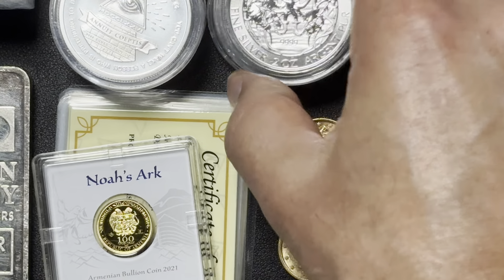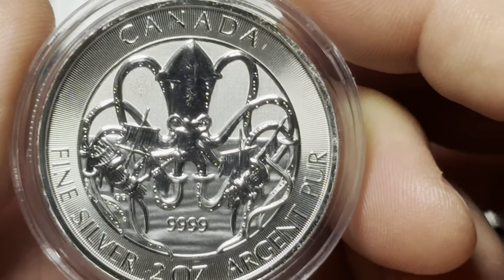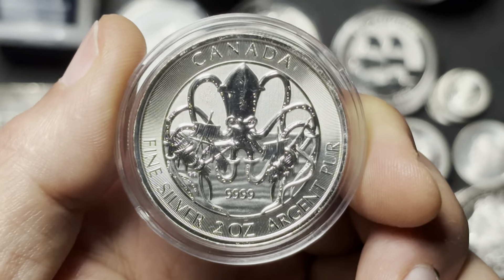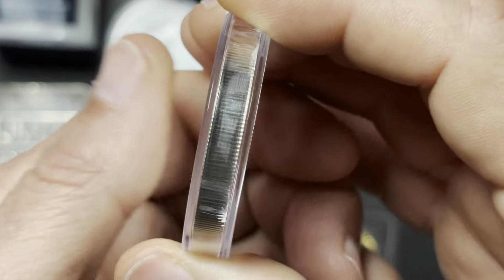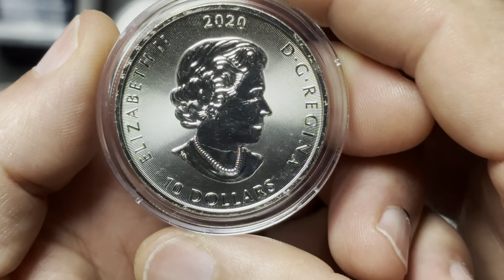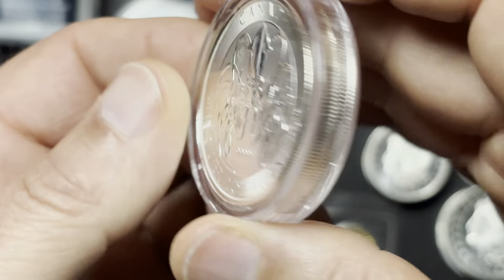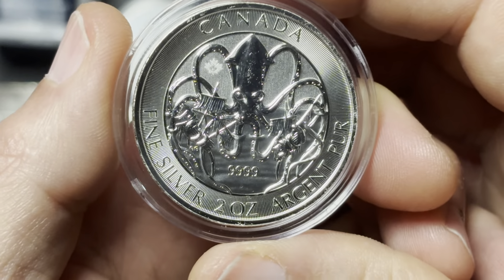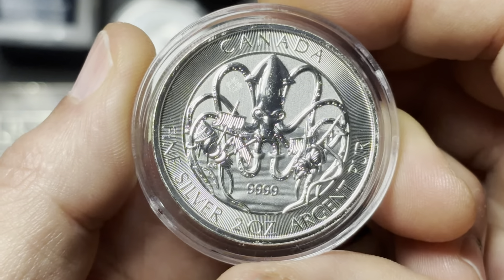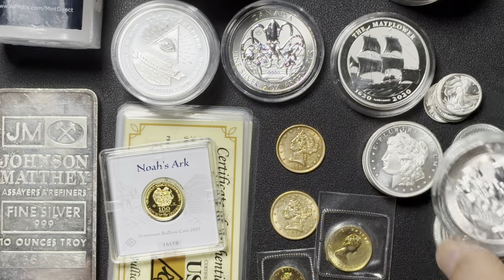I got two of this one. It's Canadian. Four-nines fine, another two-ouncer, nice and fat. Got the queen on there. 2020. And of course, there's your Kraken. I like the little privy mark there. Nice looking.